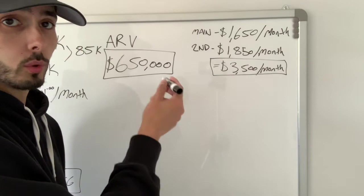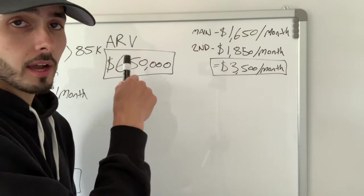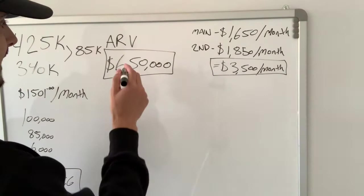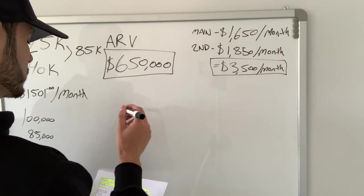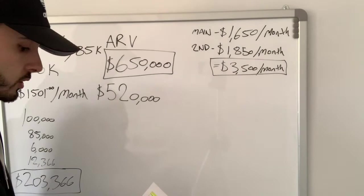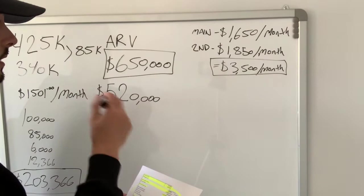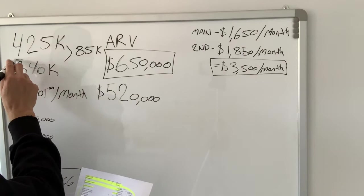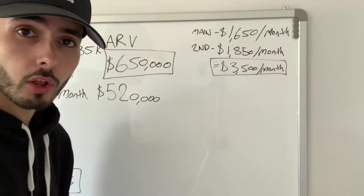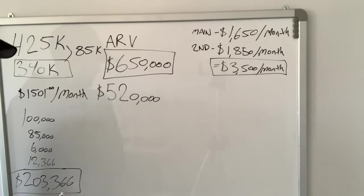The bank will give us a new mortgage amount based on that value — 80% loan-to-value, just like before. So our new mortgage amount at 80% of $650,000 is $520,000. That is our new loan. When they give us that new loan for $520,000, we pay off the first loan of $340,000, which leaves us $180,000 remaining.